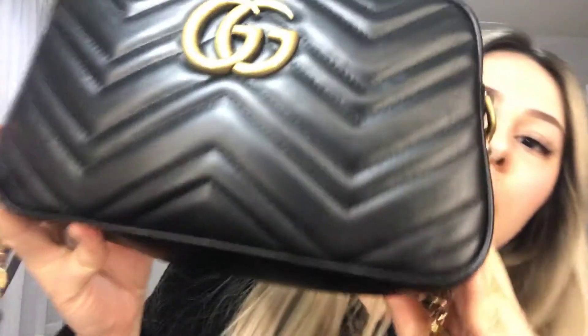Today I wanted to do a what's in my bag, and this is the Gucci Marmont camera bag in the color black. This is what it looks like from the front, and it's in the size small, and this is the back of it.